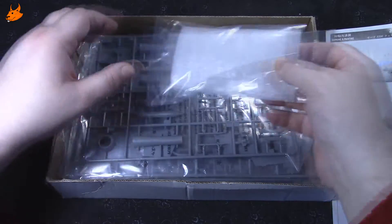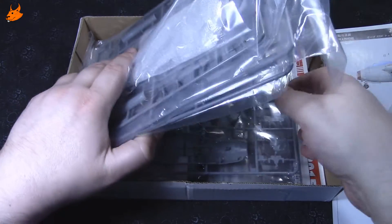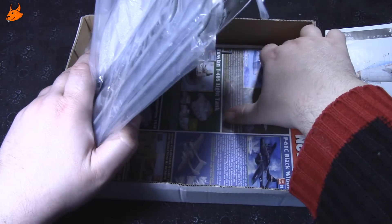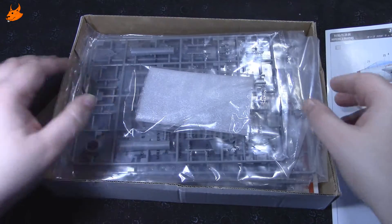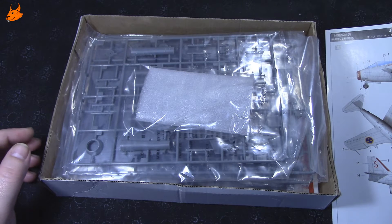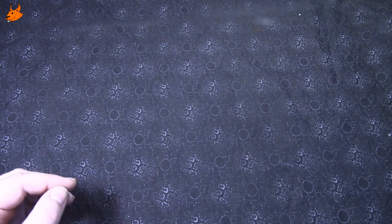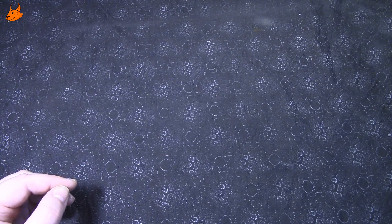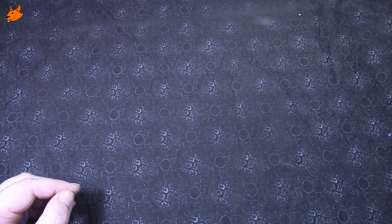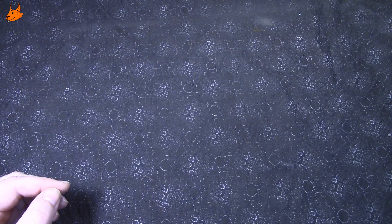В коробочке у нас красочный лист с расположением декали и окраски, куча литников из серого пластика, инструкция и рекламный листик. Название самолёта переводится со шведского как «бочка», и у него было прозвище — либо «летающая цистерна», либо «бочка». В боевых действиях он поучаствовать успел, хотя производился с сорок восьмого года.